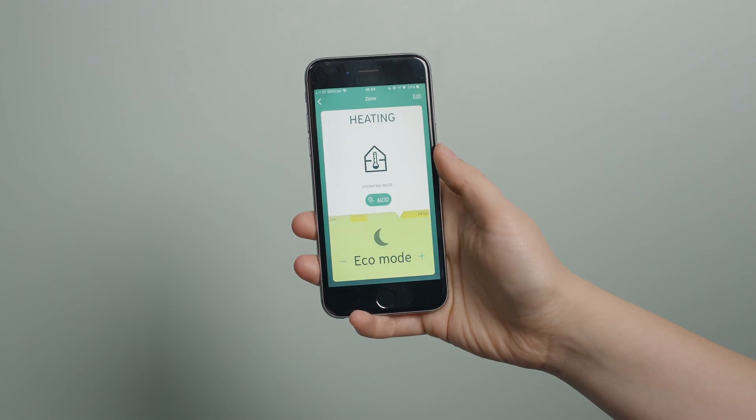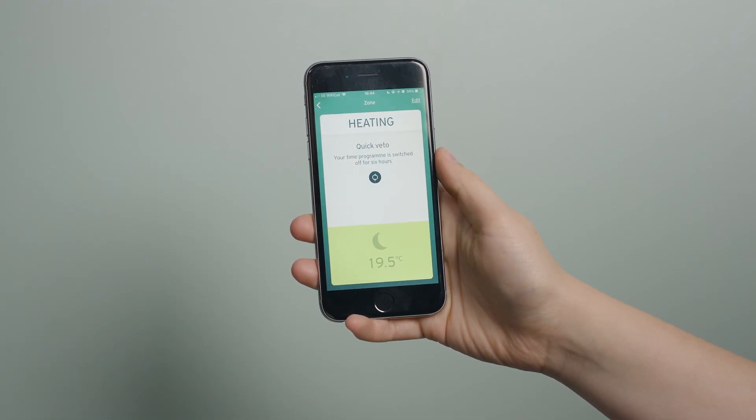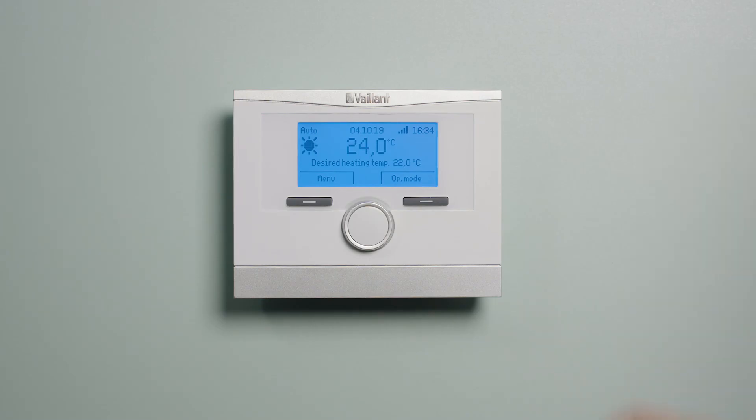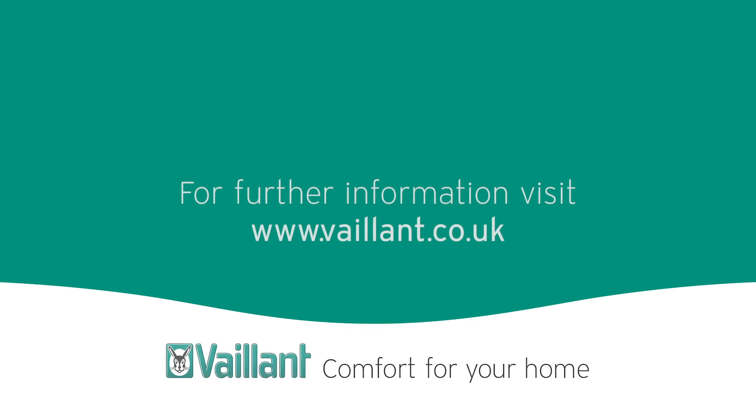If you want to control your heating system remotely, then with the VR920 gateway you'll be able to do so by using the VRC700 app. The VRC700 is also available as a wireless model. For further information, visit vaillant.co.uk.